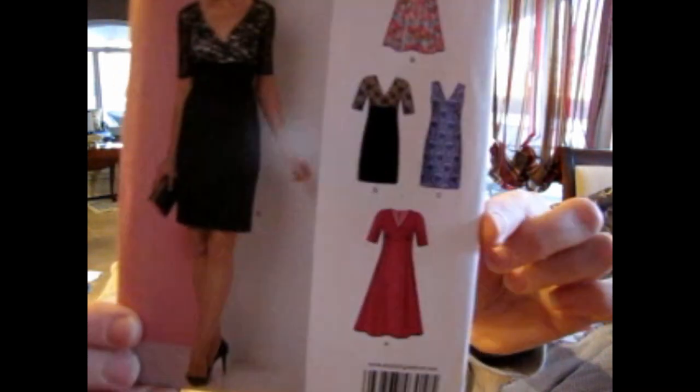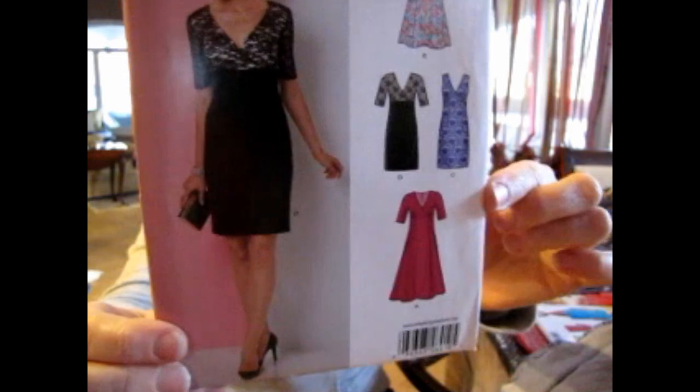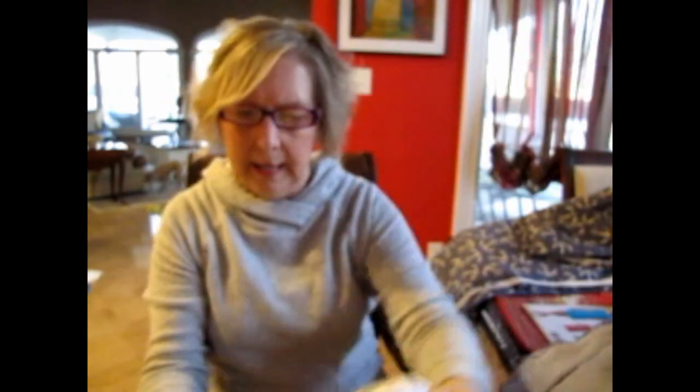New Look 6410 is a dress pattern with the option of a full skirt or a slimmer straight skirt — really cute, empire style waist. There is a 22-inch zipper in the back. Fabric options include cotton types, crepe, crepe-back satin, crêpe de chine, crêpe de sheen, georgette, shantung, jacquard, lightweight linen, silky types, taffeta, and also ponte for views A, B, and D.